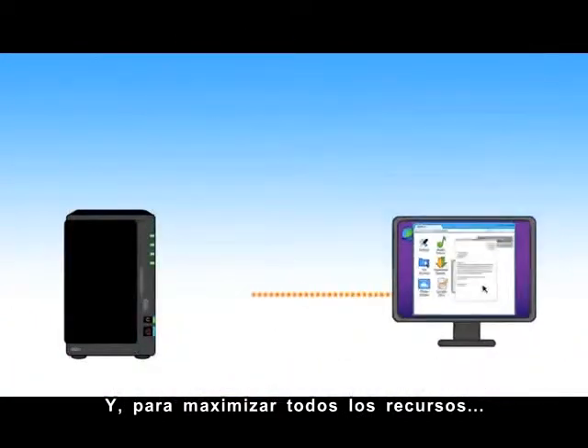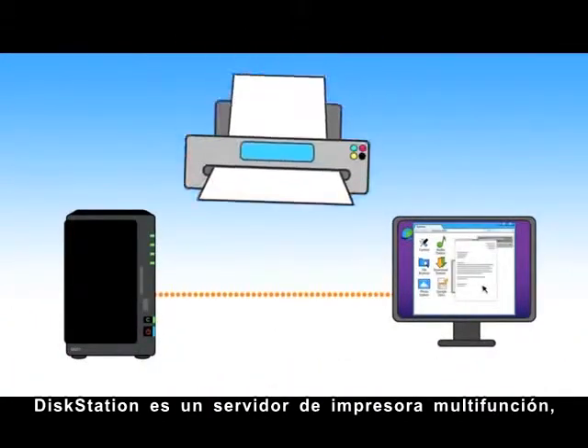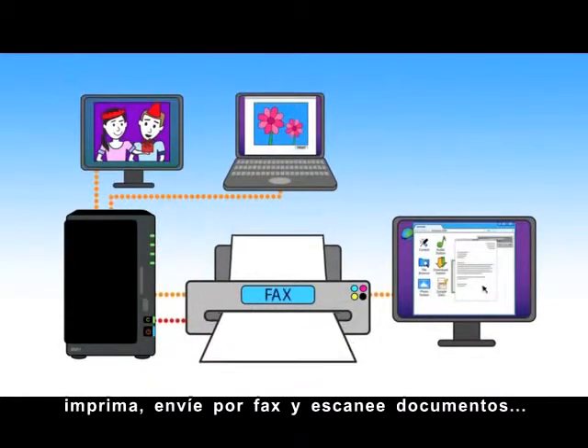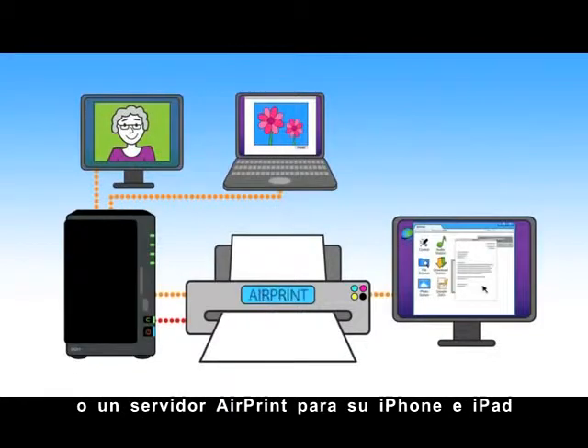And for maximizing all your resources, your DiskStation is a multi-function printer server, letting everyone within the network print, fax, and scan documents. Or use it as an AirPrint server for your iPhone and iPad.